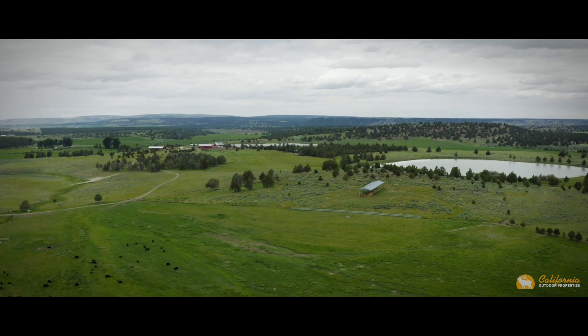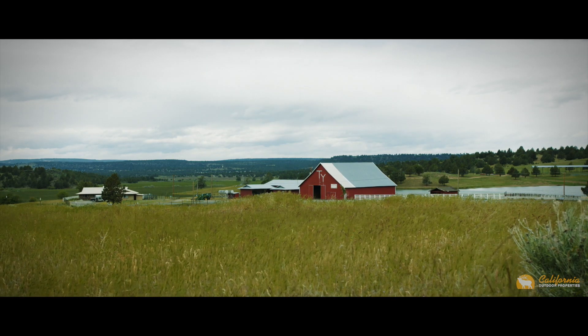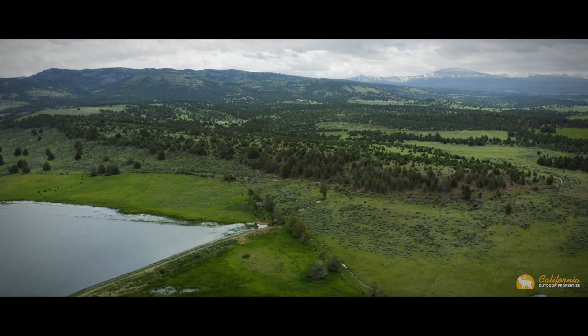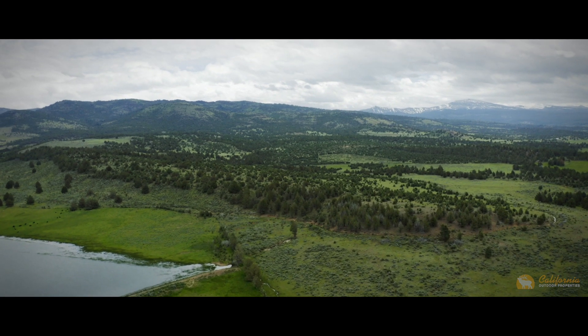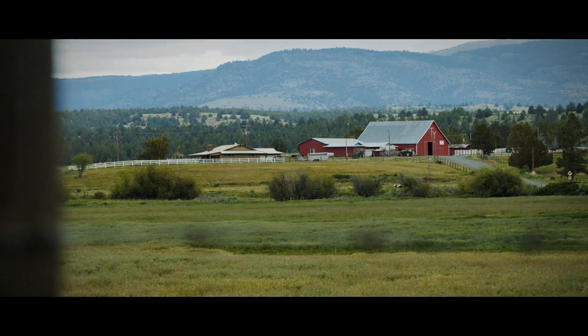The York Ranch has most everything a ranch buyer could want in northern California. The access is right off the pavement, but the privacy is premium. The aesthetic of the landscape and topography would inspire an artist to paint their masterpiece. This is a real ranch in an unreal location.